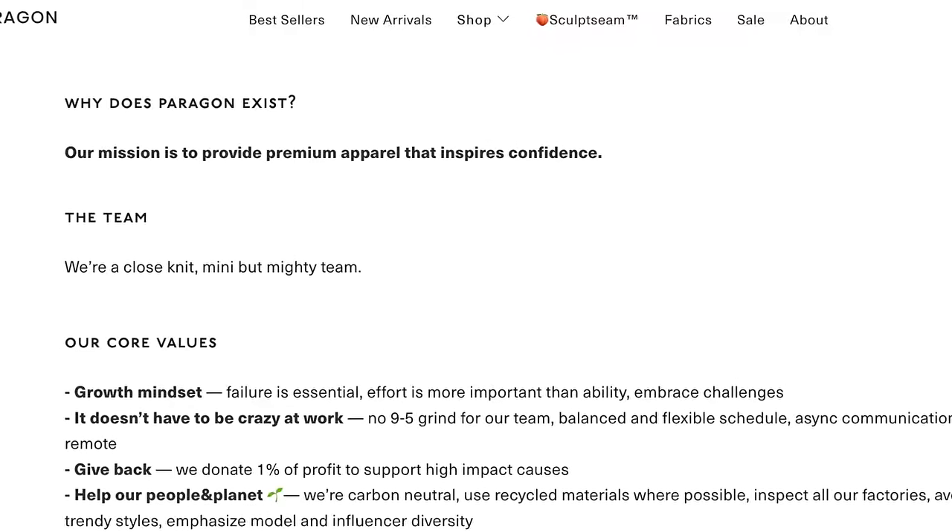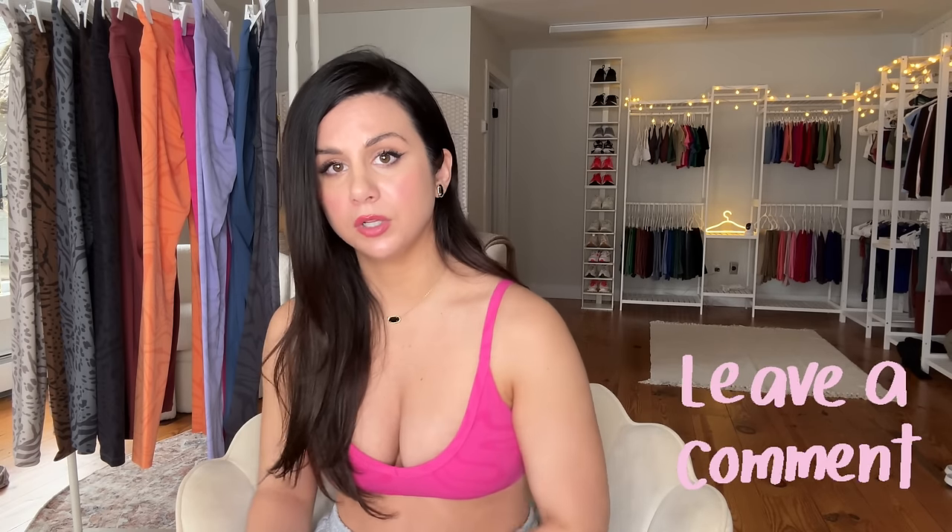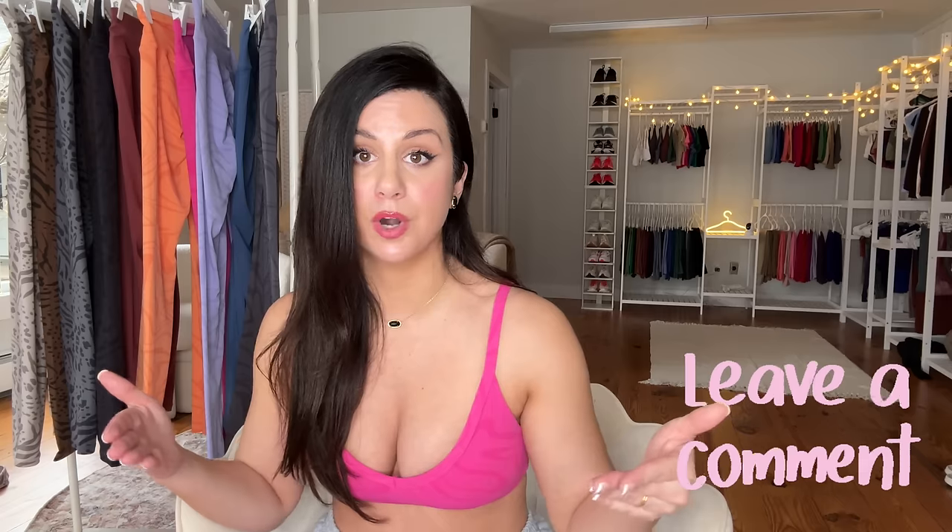Paragon's mission statement is that they want to provide premium apparel that makes you confident, and I think they do that very well. I feel very confident wearing Paragon, which is why I wear them almost every day. Their quality is pretty amazing too. I know some comments say their seams can be a little messy, and sometimes they're not the cleanest looking seams — I won't lie. But have I ever had any of their stuff unravel on me? No. I wash the same black leggings constantly and have no issues. Drop a comment if you've had a good or bad experience — it helps everyone here.